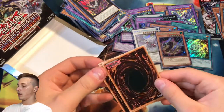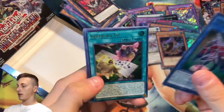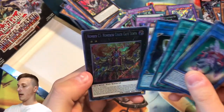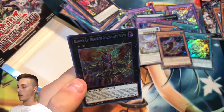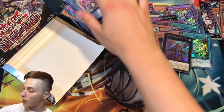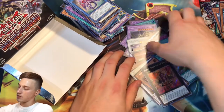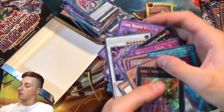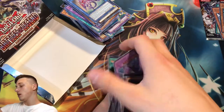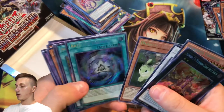We should do the pack trick for this pack. Necroz of Gungir, Book of Moon, and a Number C1 — Number Chaos Number One. Not too bad at all. We were kind of hard done by from our box — I think we did okay but not amazing. We didn't get any Chaos Emperor Dragons. Value wise we definitely missed out, but collectability wise we did really really good.